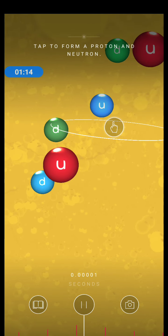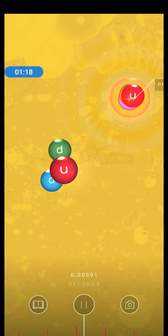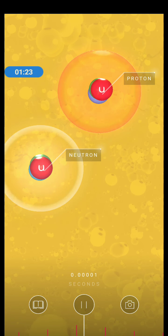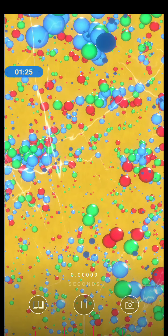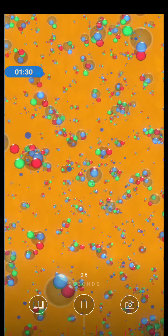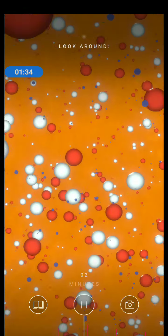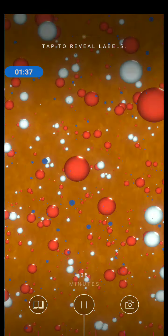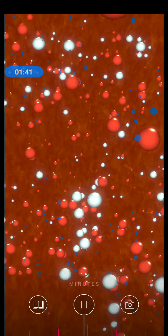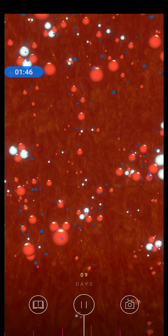Tap the screen. We're now a few seconds in. Over the next 15 minutes, protons and neutrons fuse to make the first nuclei — the stuff at the center of an atom — and the universe continues to cool and expand. Space is now filled with a fiery plasma of protons, helium nuclei and electrons.